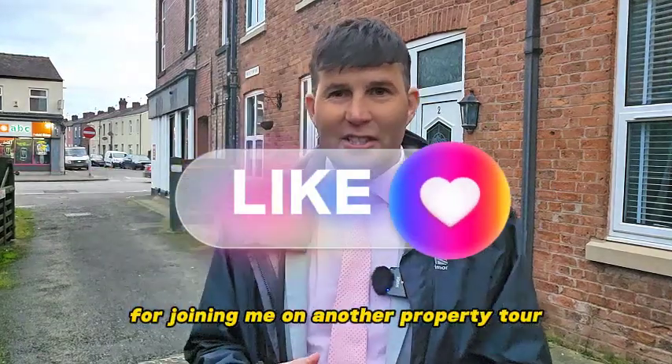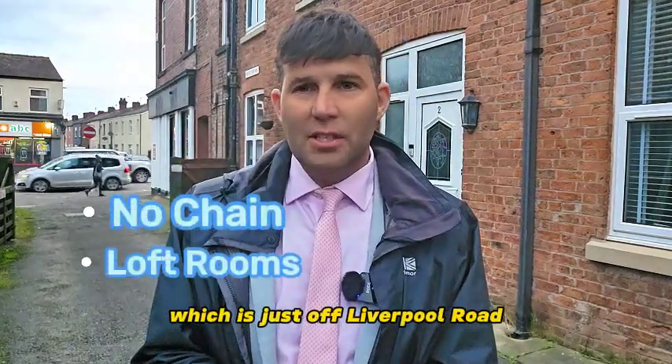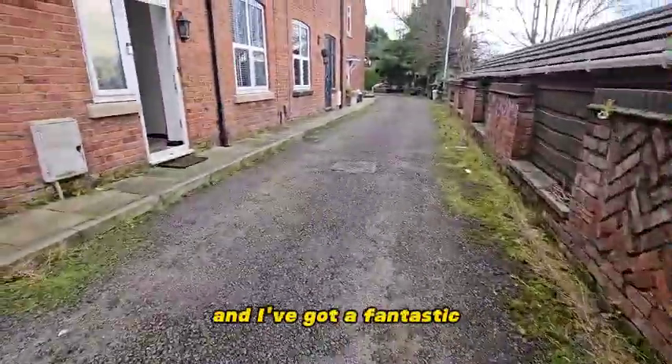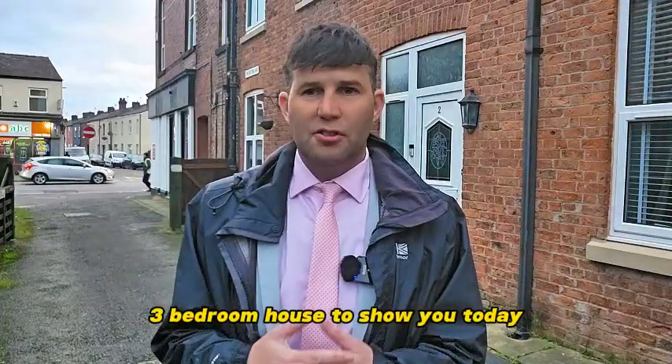Hello and thank you for joining me on another property tour. You'll find me on Protector Way, which is just off Liverpool Road. Private entrance as you come in, and I've got a fantastic three bedroom house to show you today.